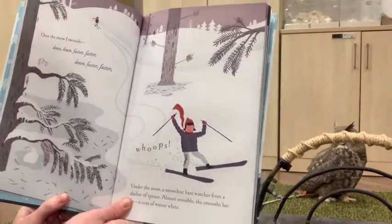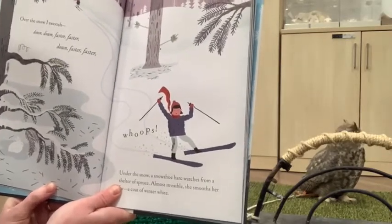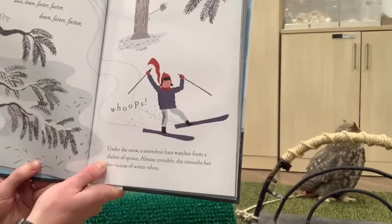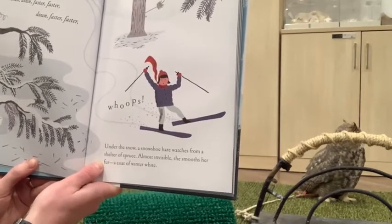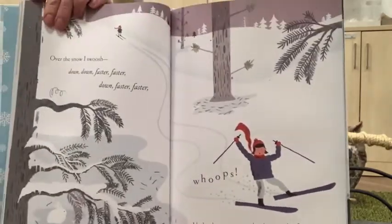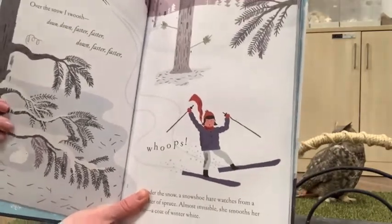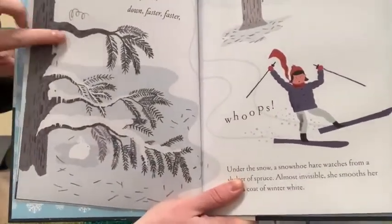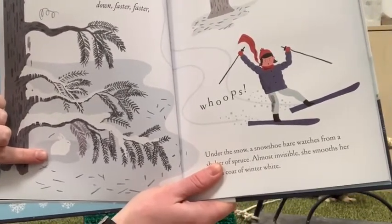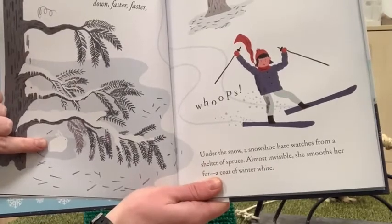Over the snow I swoosh down, down, faster, faster — whoops! Under the snow, a snowshoe hare watches from a shelter of spruce, almost invisible; she smooths her fur, a coat of winter white. Here we have our brave young skier making her way down the hill and maybe losing a little balance, and over here, really well hidden underneath this tree, is this tiny snowshoe hare all curled up into a little ball, staying nice and hidden and warm, that white winter fur keeping her toasty.